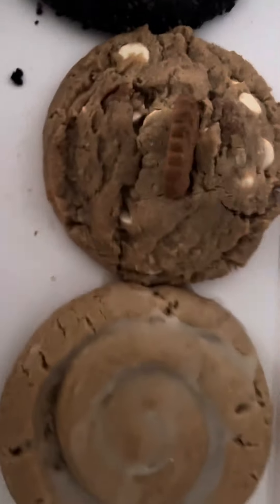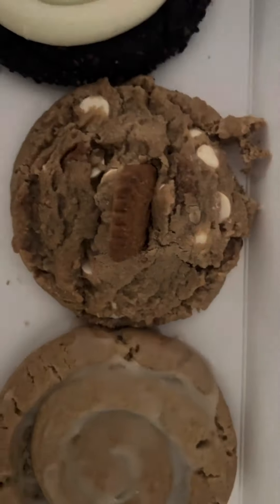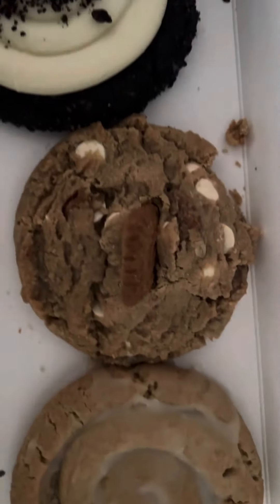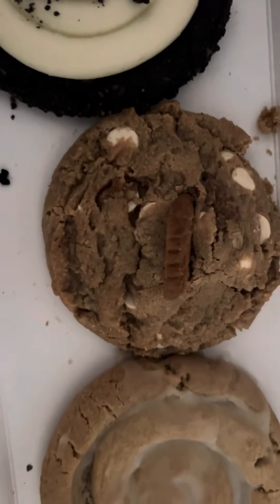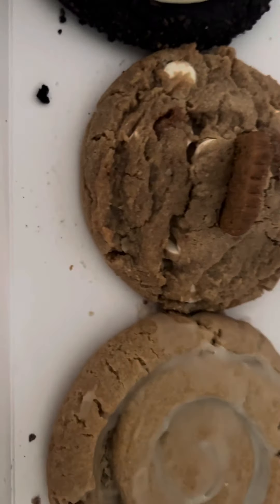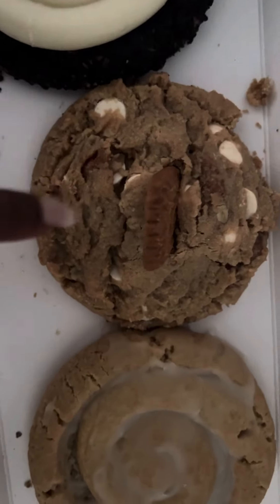Let's get into this one — Biscoff. I absolutely love Biscoff. Let's try it. This definitely tastes like cookie butter, Biscoff. Very, very good. I like this one the best so far, I'm going to be completely honest.